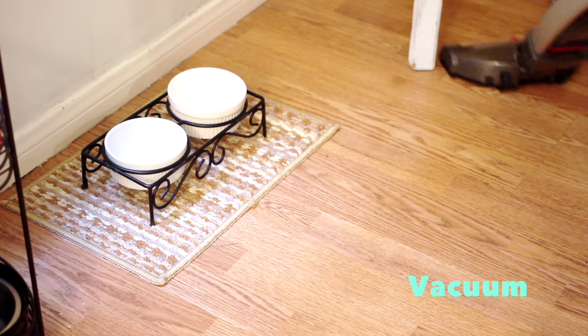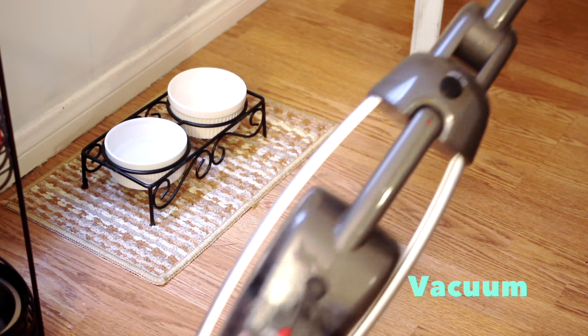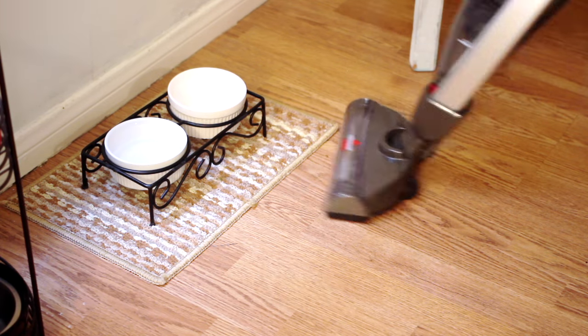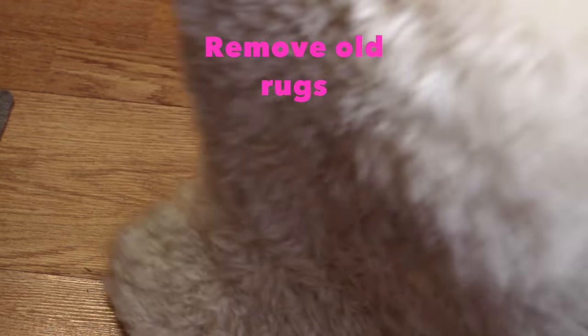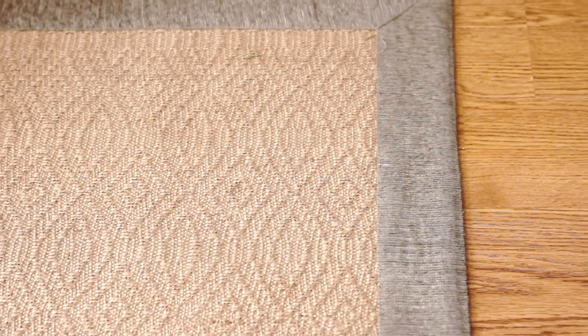Vacuuming is crucial — I vacuum almost every day. Remove any rugs, pillows, or blankets that easily trap allergens. I replaced mine with a tightly woven jute rug that is easy to clean and vacuum.